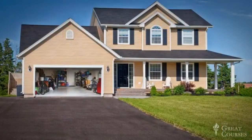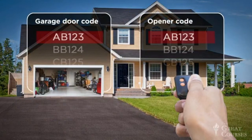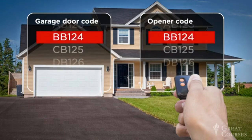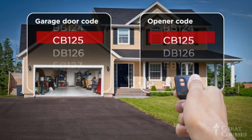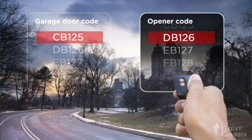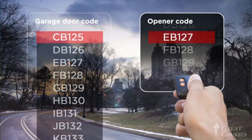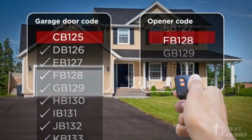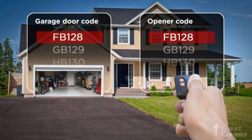Thirty or forty years ago, remote key units did use the same key code over and over. But modern systems are more clever — they use something called a rolling code. Each time you use the unit, it emits a new key code, a new string of bits. No key code can open the door more than once. It's like having a physical key that changes shape and a lock that requires a new key shape each time it's used. Of course, the key and the lock have to stay in sync. You might press the button on your remote unit accidentally when you aren't near the door, so the receiver unit is programmed to accept any one of the next 256 possible keys. And each time the key does open the door, the system gets back in sync.